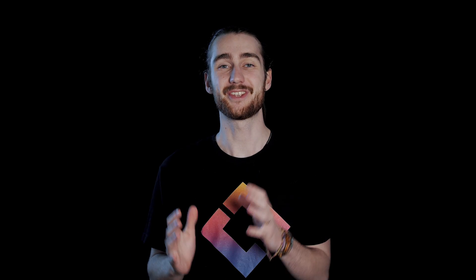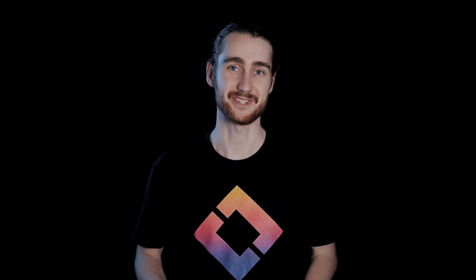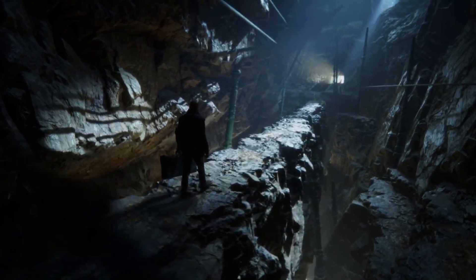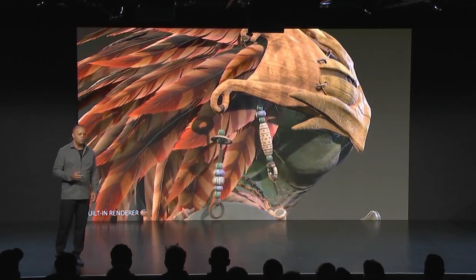We promised to make a video about all the stuff coming to Unity in 2019. The amount of features is frankly overwhelming, so buckle up — you're in for a ride.